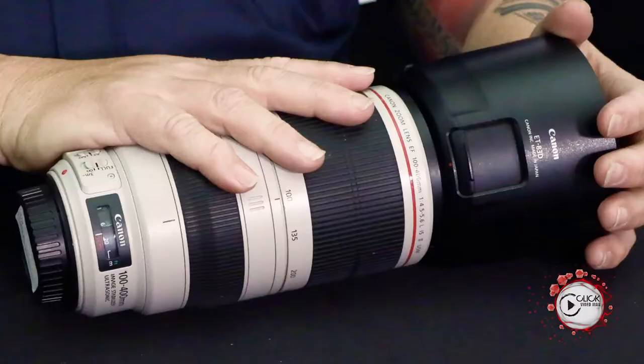Welcome back to Lens Day Wednesday brought to you by Click Video Mag. This episode covers the much anticipated 100-400mm Mark II. As mentioned in last week's episode, the 400mm f/5.6 was a hell of a beast in the room, and this is most certainly it. The 400 f/5.6 is a fantastic fast prime lens, but the lack of stabilizer makes the 100-400 Mark II a very attractive and interesting alternative.